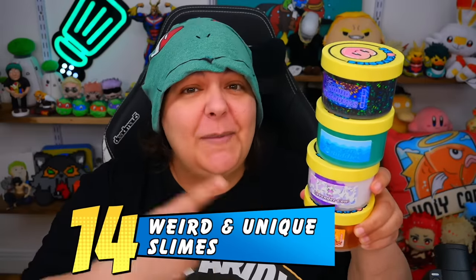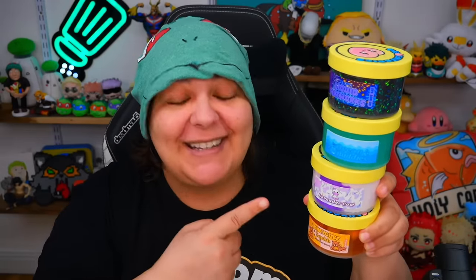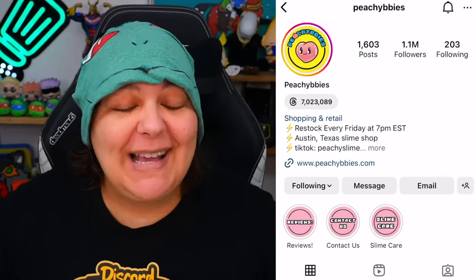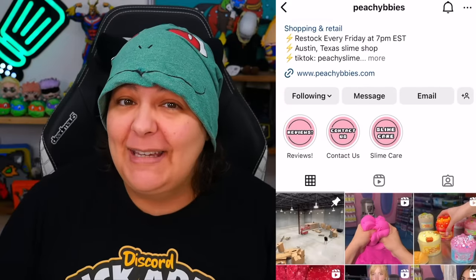Today we're reviewing 14 weird and unique slimes from one of the most viral slime shops on the internet — Peachy Bees. They have over 1.1 million followers and make awesome slime content. I'm by no means an expert when it comes to slime, but I can appreciate texture and smell. Since so many of us love fidgeting and have ADHD or autism, I figured I'd get their most recent restock and most popular sold items.